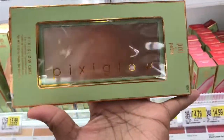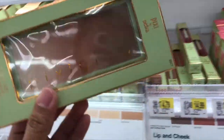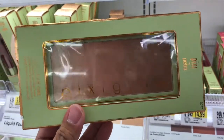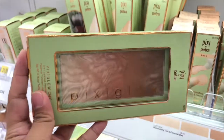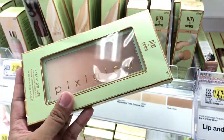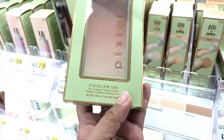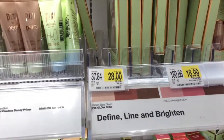And what is this? It's called a Glow Cake — and it's so cool! It's like a big blush, highlighter, and bronzer palette, all blended together. It's a 3-in-1 Luminous Transition Powder, and this one is $28.